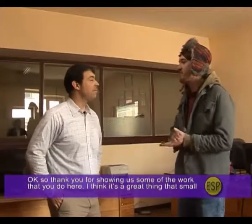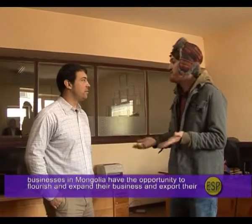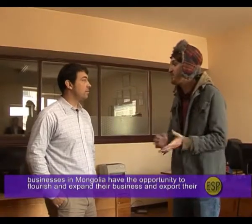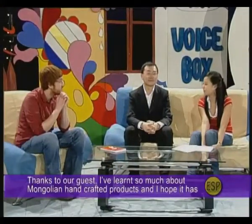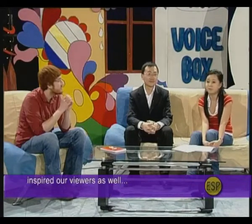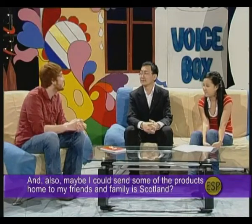Thank you for showing us some of the work you do here. It's a great thing that small businesses in Mongolia have the opportunity to flourish, expand, and export their products all around the world. We've learned so much about Mongolian handcraft products today — and maybe some of those products, like felt boots, could even be sent home to friends and family in Scotland — perfect for a Scottish winter.